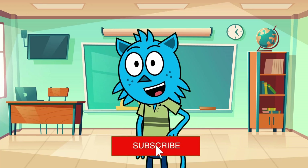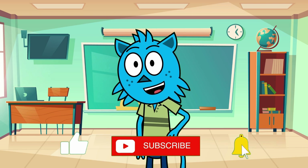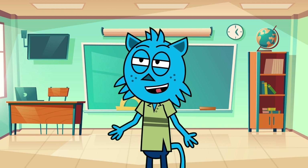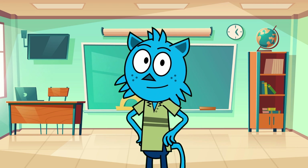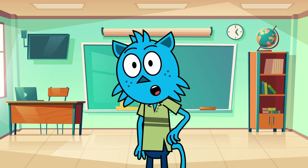Hey there adventure buddies! Today we're going on a super cool journey to a magical place called wetlands. Imagine a giant squishy sponge filled with water, plants, and lots of amazing animals. This sponge isn't for cleaning though — it's a special home for some of the coolest birds we're going to meet. So put on your explorer hats and let's flap our wings into the world of pelicans, storks, and flamingos.